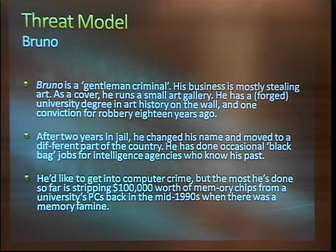And then we have Bruno. Bruno is a gentleman criminal. His business is mostly stealing art. As a cover, he runs a small art gallery. He has a Ford University degree in art history and one conviction for robbery 18 years ago. After two years in jail, he changed his name and moved to a different part of the country. He has done occasional black bag jobs for intelligence agencies who know his past. He'd like to get into cybercrime, but most he's done so far is stripping 100K worth of memory chips from a university's PCs in the mid-90s when there was a memory famine.